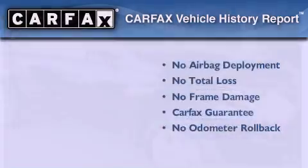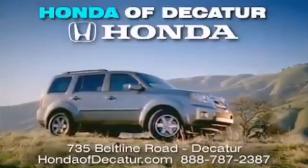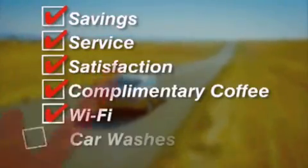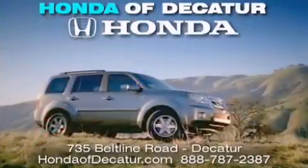Stop by today and test drive this vehicle for yourself. It's easier at Honda Addicator — saving, service, and satisfaction. Complimentary coffee, Wi-Fi, and car washes. Schedule your test drive today. Honda Addicator, on the Beltline. It's easier here.